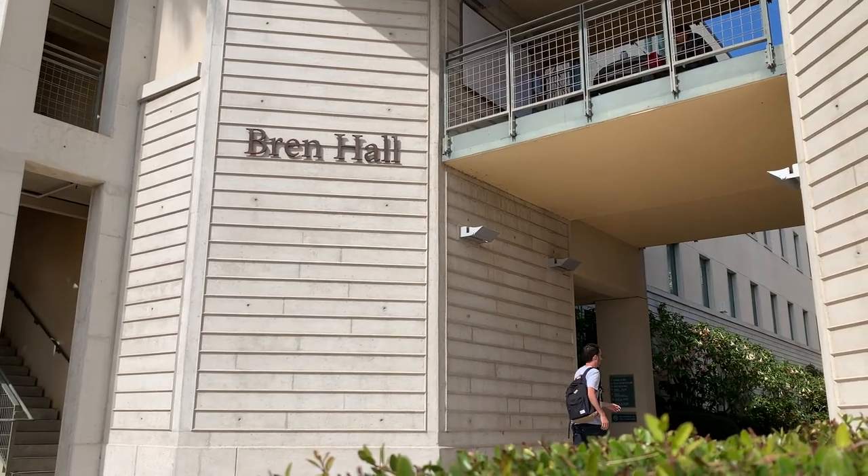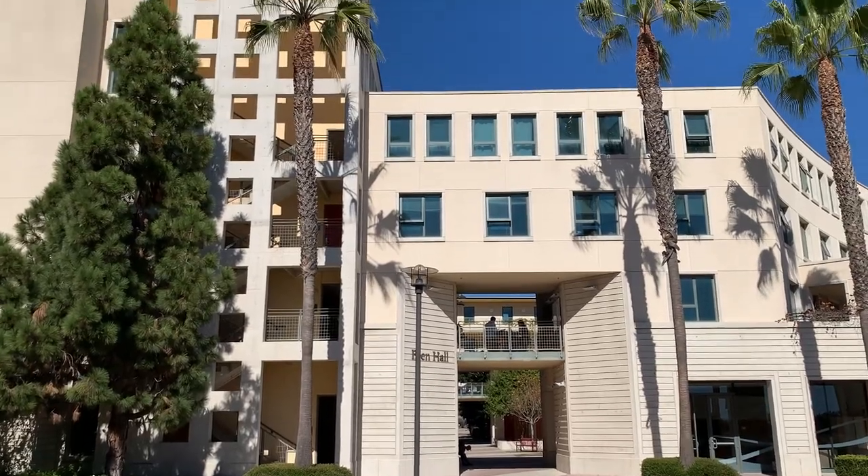Hi, I'm Jenna Wisniewski. I'm a second year student here at Bren. We're actually in front of Bren Hall right now, which is home to the Bren School of Environmental Science and Management.